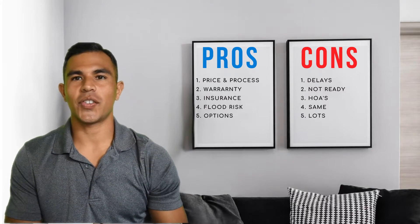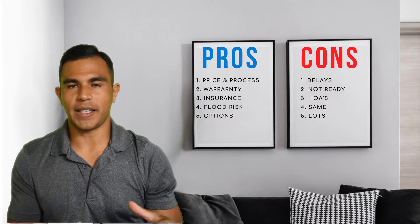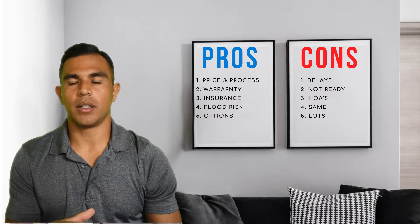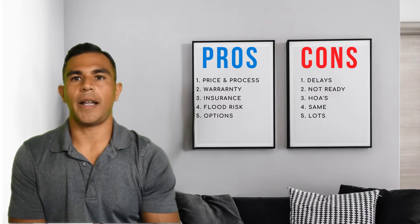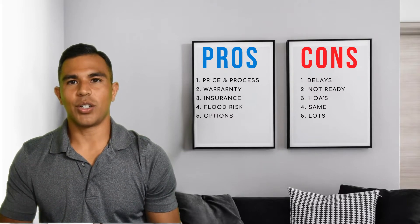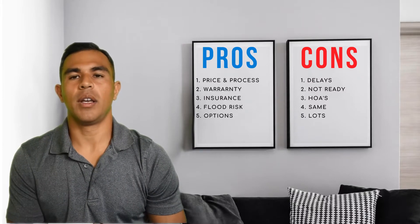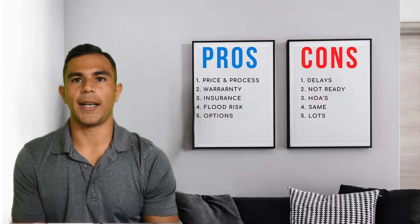Number four is the cookie-cutter same feel. With many communities, especially with the most popular builders, they build the same floor plans across multiple communities. They're building one floor plan every two or three homes and only really changing the colors. So with most new spec homes, they're going to look exactly or very similar to a house just around the corner or a few streets down — the only changes are the orientation or a few trim and siding colors.